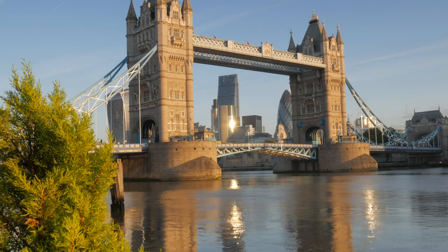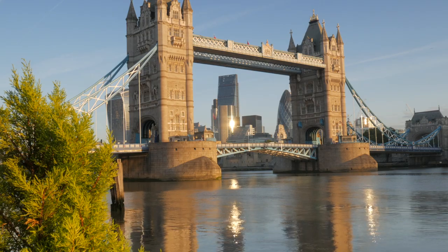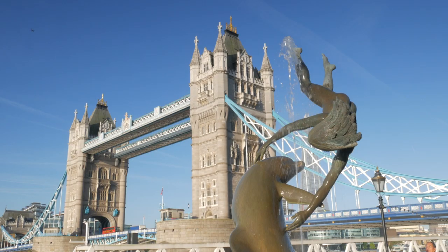Another famous London location is of course Tower Bridge. This iconic place can be tricky to shoot. From the southern side of the Thames, by London City Hall, it is possible at the right time of year to get shots of the sun rising behind the bridge. Again, there is a tripod restriction on this part of the waterfront, so evening shots are better done from the other side of the bridge, but still on the south side.